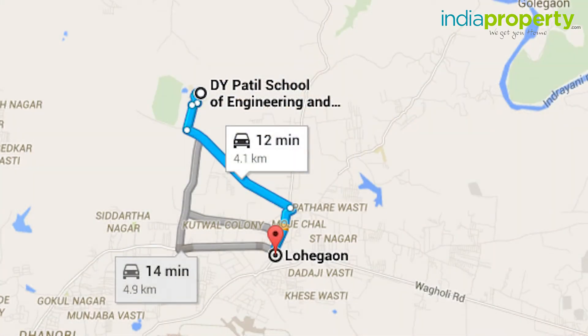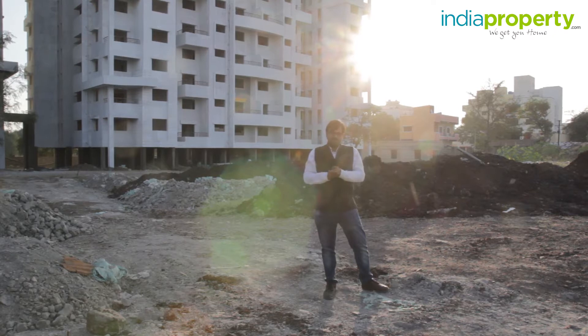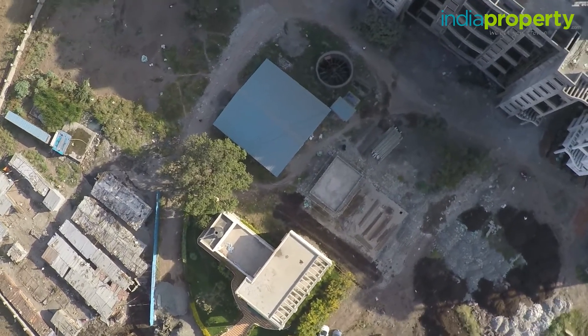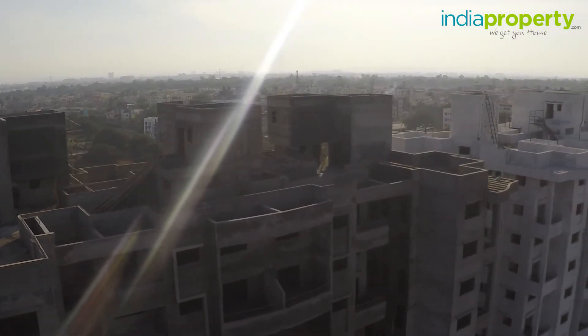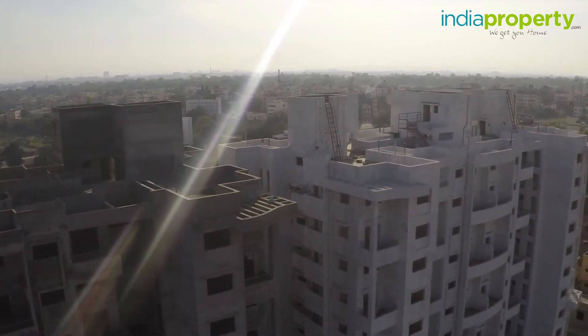This area is also known as an educational hub, considering D.Y. Patel knowledge city is only 3 km from here. The property we are looking at today is known as Holyhawk City, developed by the Karte Mose Builders. The property is spread over an area of 5 acres and consists of 1 and 2 BHK flats and also row houses. The 1 and 2 BHK flats are spread over 3 buildings: A, B, and C.